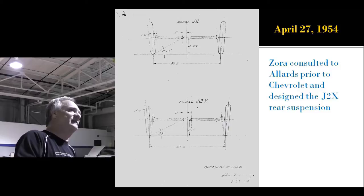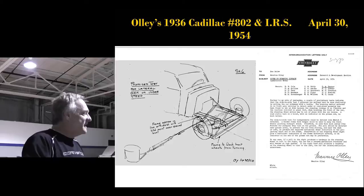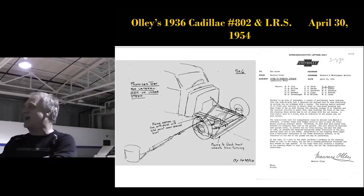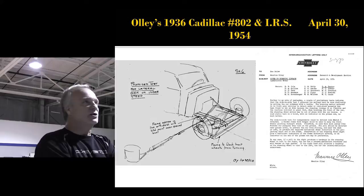This is one of the drawings in that report. The reason it's the Allard is because Zora actually designed this chassis for the J2X Allard when he consulted to them before he went to work for Chevrolet — that's why he knew it like the back of his hand. Maurice Ali was also an independent rear suspension expert. He built a 1936 Cadillac with an independent rear suspension, and they tested that car for four years at Cadillac successfully.